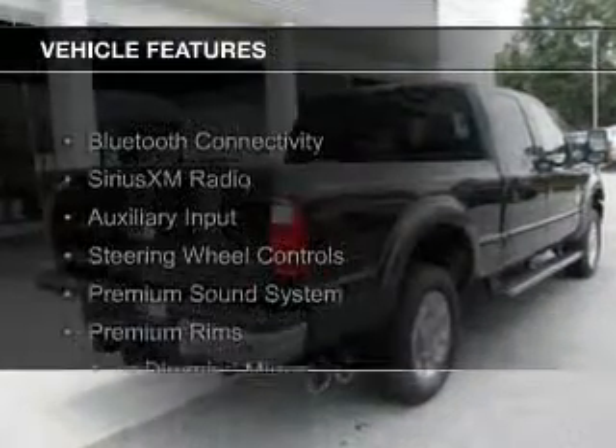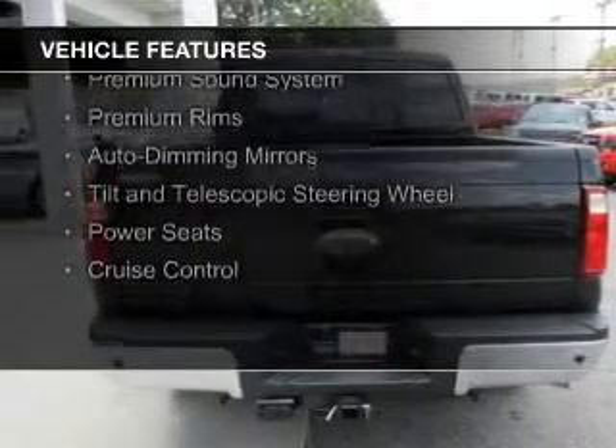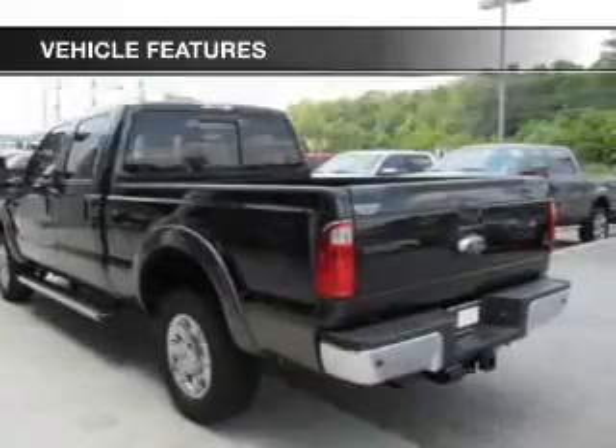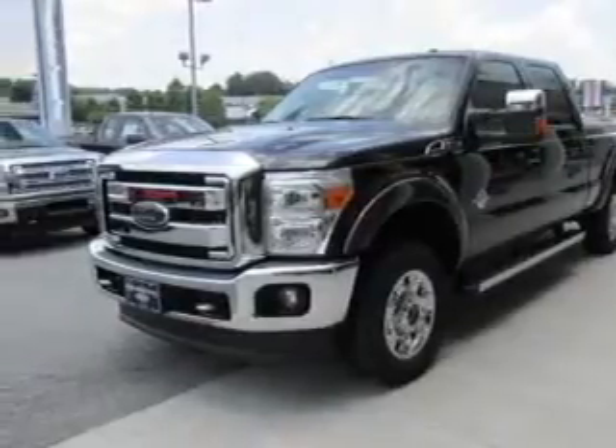The features include Bluetooth connectivity, Sirius XM satellite radio, an auxiliary input, steering wheel controls, a premium sound system, premium rims, auto-dimming mirrors, a tilt and telescopic steering wheel, power seats, and cruise control.